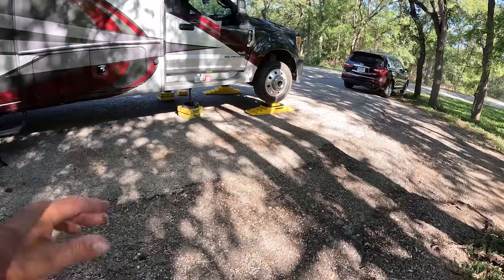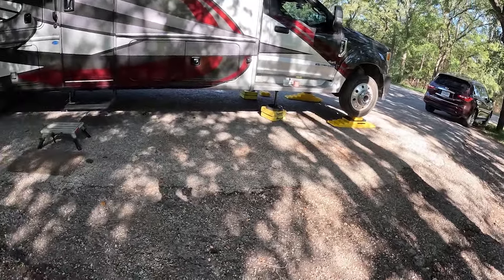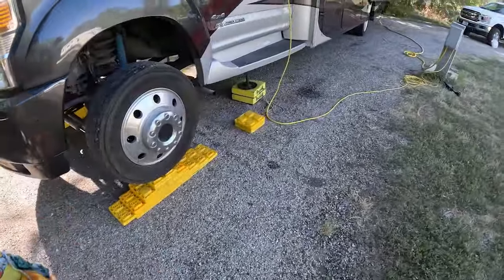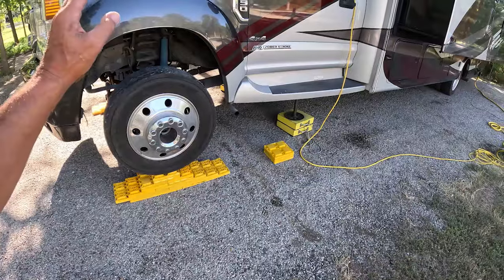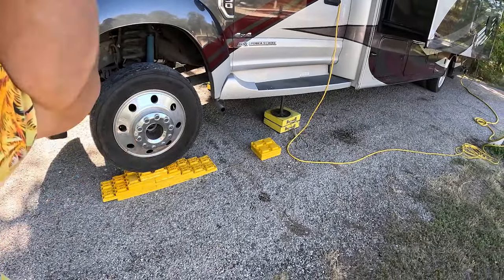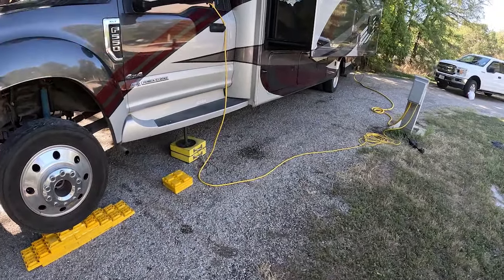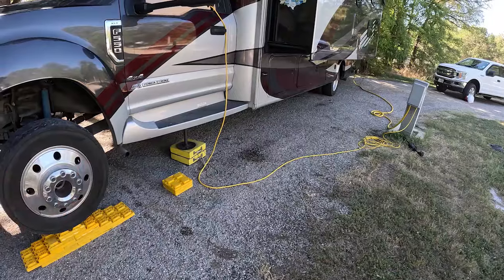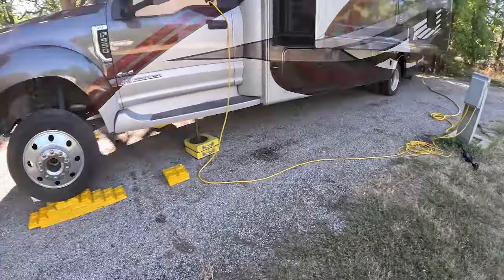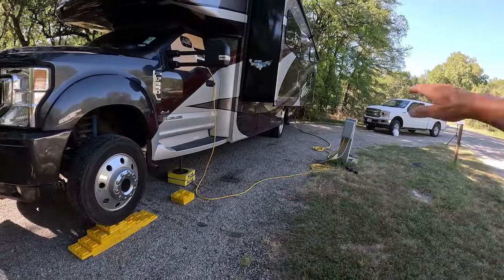We're actually farther off the ground here than we were at the other site, but I think we're going to be okay. On the other one I was still off the block, so we'll see how it plays out. Hopefully it won't settle like it was settling over there. This is site number 10, and looking at it now that I've got the RV in here — wow, that's a lot of slope.